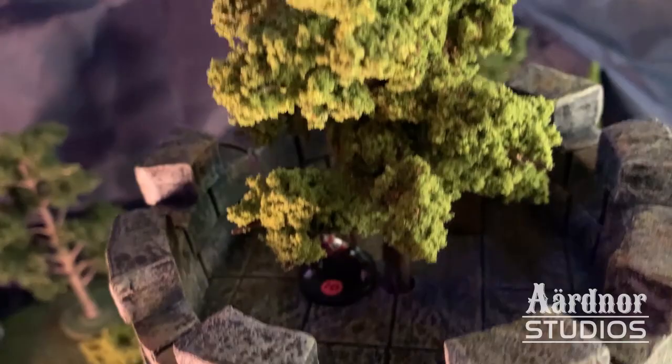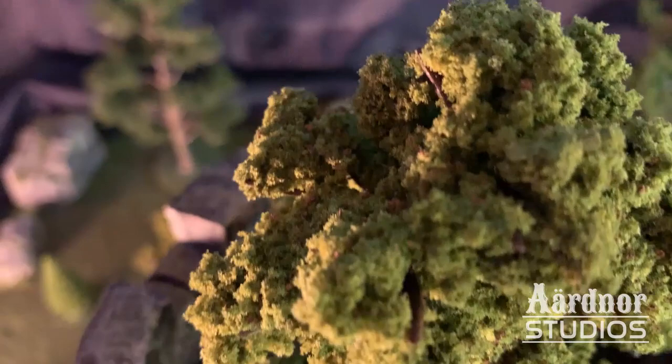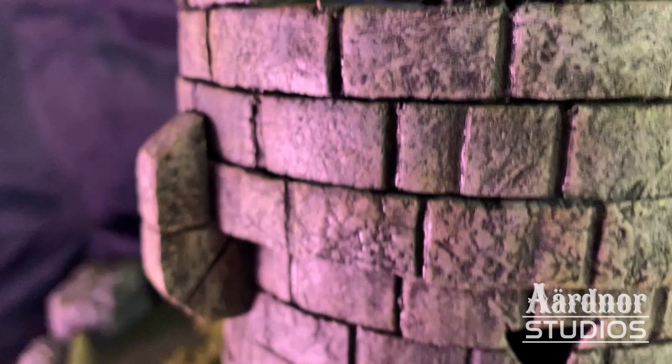And here we go — all finished and painted up. Really happy how this came out. The client has a tree at the top of their tower, which was a fun little element to add, and their little tavern name there. It really came together well. I think it's a nice looking tower.